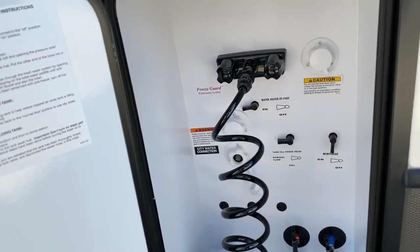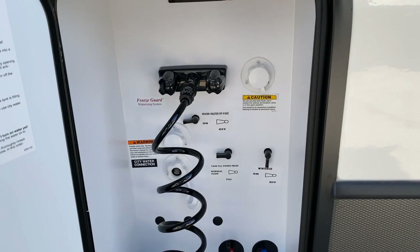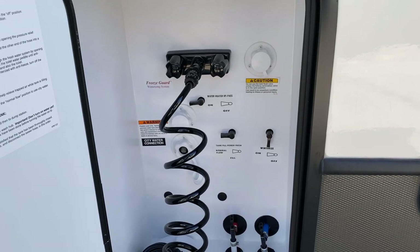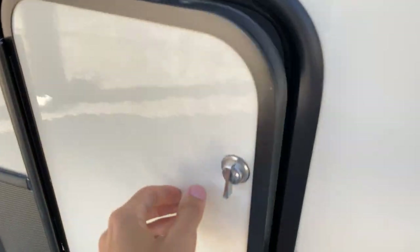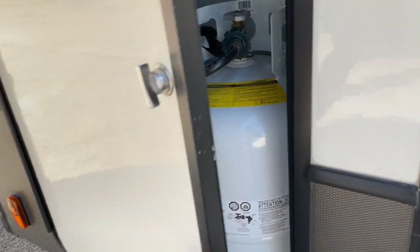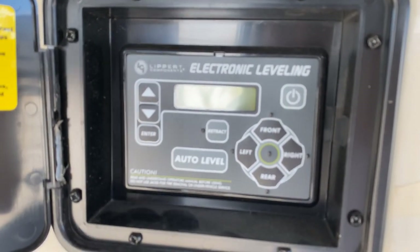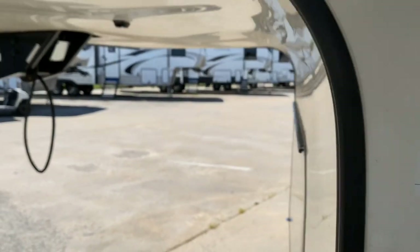Over here is where all your water is going to be. You have an outdoor shower hose, and they also added an on-demand water heater to this Alpine — they added it to all their 2020 and 2021 models — so that's going to give you instant hot water all the time. In here is just your propane bottles. And obviously you have the electronic auto leveling system, which is super easy to set up.